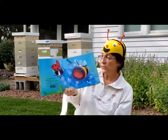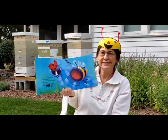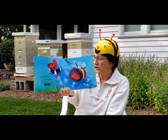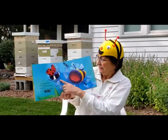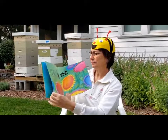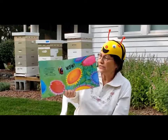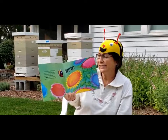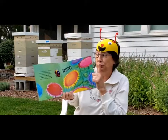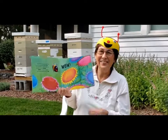The greedy bee wouldn't share his nectar with anyone. He wouldn't even let a tired ladybug sit on his flower. Find your own flower! He shouted. This one is mine. And one day, the greedy bee found a meadow full of the biggest, juiciest flowers he had ever seen. He decided not to tell anyone. Yummy, he buzzed. Lots and lots of flowers. And they're all for me.